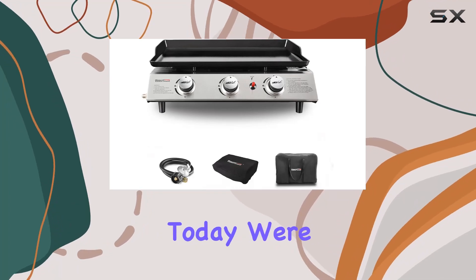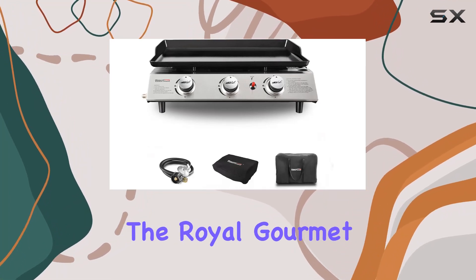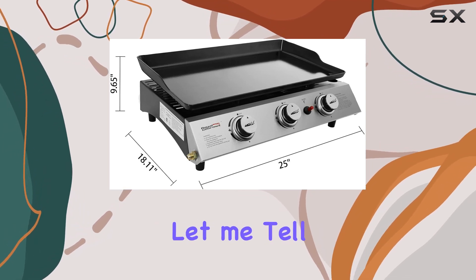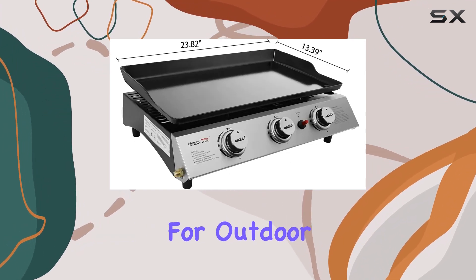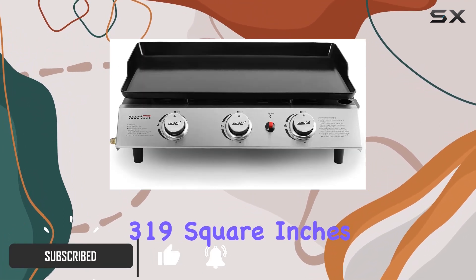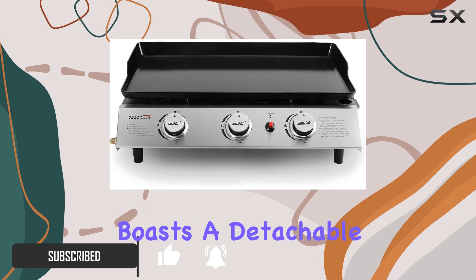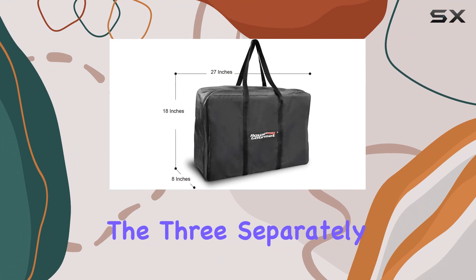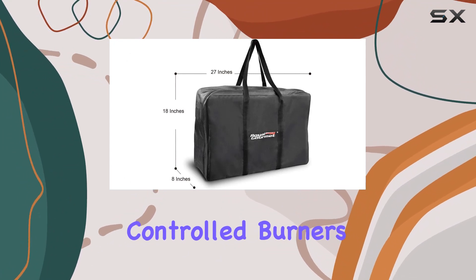Today we're diving into the Royal Gourmet PD1300C 3-burner portable propane griddle — a game changer for outdoor cooking enthusiasts. With a spacious 319 square inches of cooking area, this griddle boasts a detachable porcelain enameled flat top, perfect for whipping up 15 patties simultaneously.